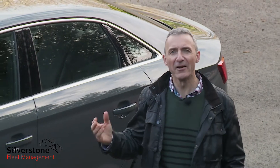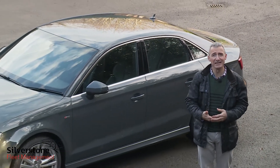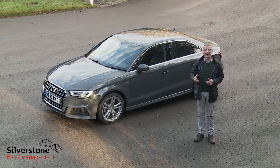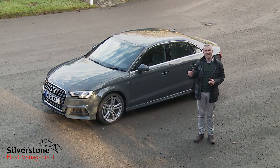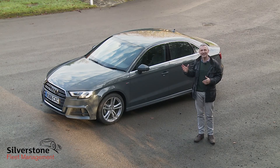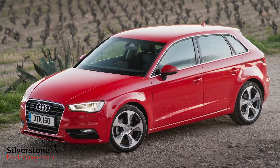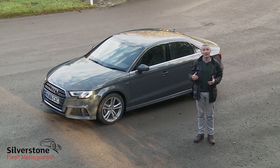If this variant takes your interest, you'll probably approach it with a couple of ready-made preconceptions — either that it'll be some kind of lightly shrunken version of the larger A4, or merely an A3 hatch with a boot added on the back. In reality, neither of these expectations hit the mark. It's very much an A3, but a subtly different one: 11mm wider, 9mm lower, and 146mm longer than the comparable five-door A3 Sportback.